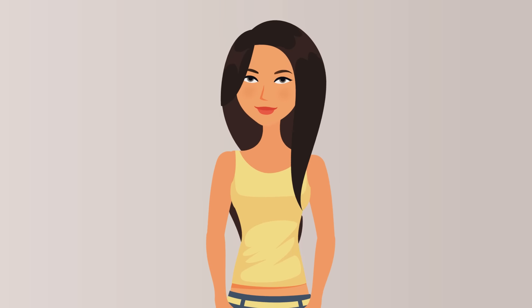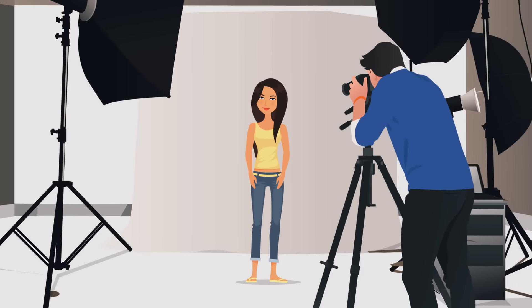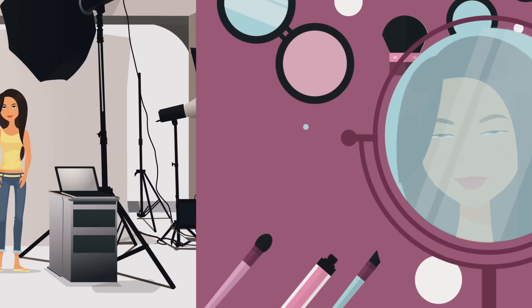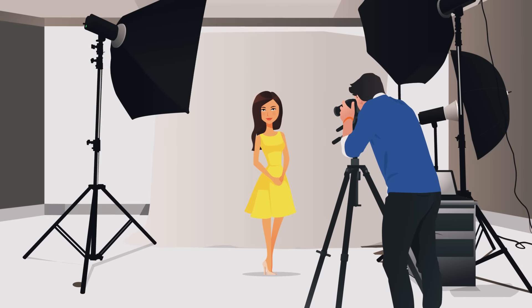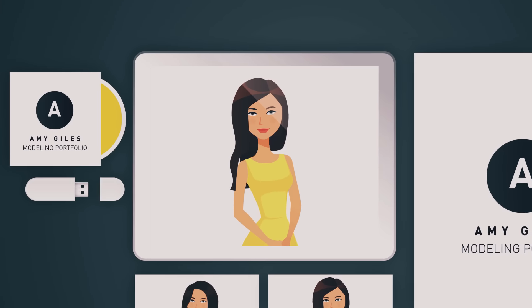Step 3. Because they saw model potential in Amy, she was then invited for a professional model shoot to find out if she had what it takes in front of the camera. She got professional makeup, hair styling and different outfit changes. The photo shoot went so well, she used the images to create her professional model portfolio.